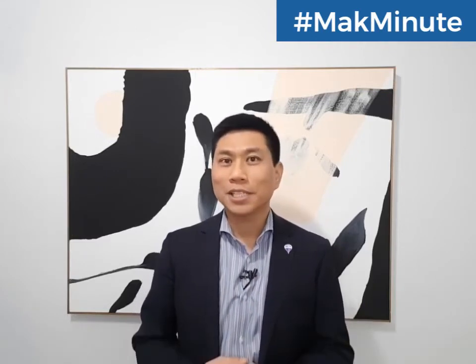And if you ever need a no-obligation consultation from me, just give me a call anytime at 416-276-4895. Talk to you soon.